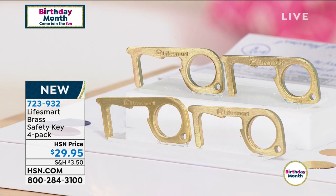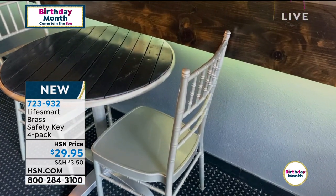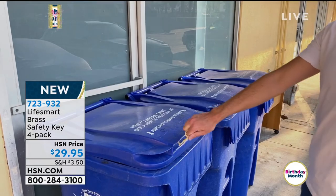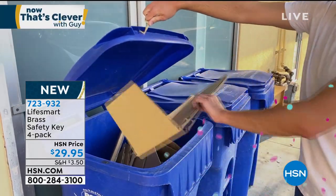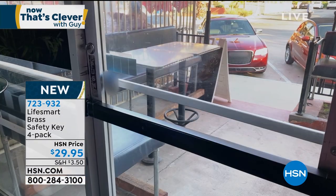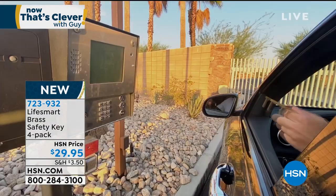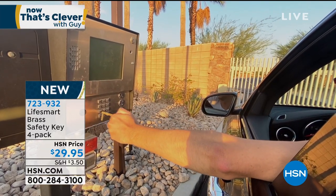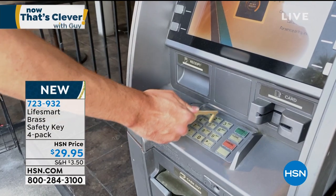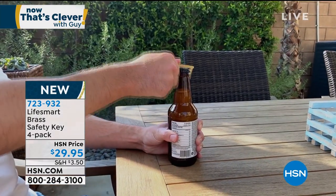$29.95 gets you four of these keys. They're brand new. Even when you go to a restaurant — you open the door, you pull out your chair, you go use the restroom, you open another door, you use the pulls on the sink. Or maybe you're going through the drive-thru. Think about all the different ways — ATM machines — that you'd be able to utilize this. $29.95 for all four so everybody in the family can use them.